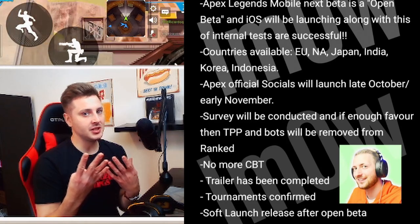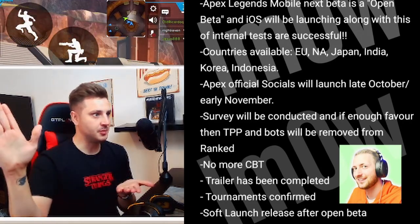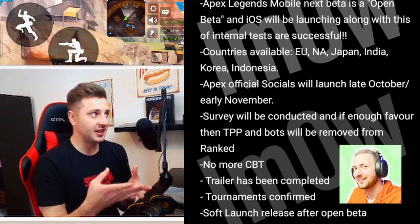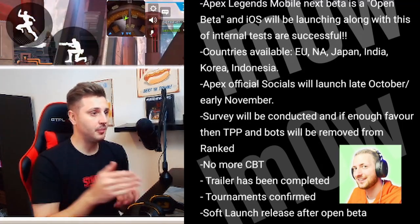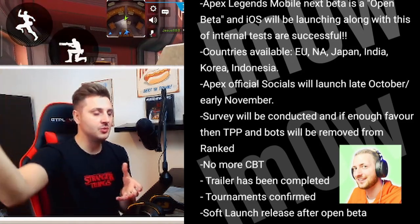The last four betas we've played, we've grinded and all of our data has been wiped. So for the open beta, I'm not quite sure if you'll be able to save your data, but for soft launch after that, you definitely will be.